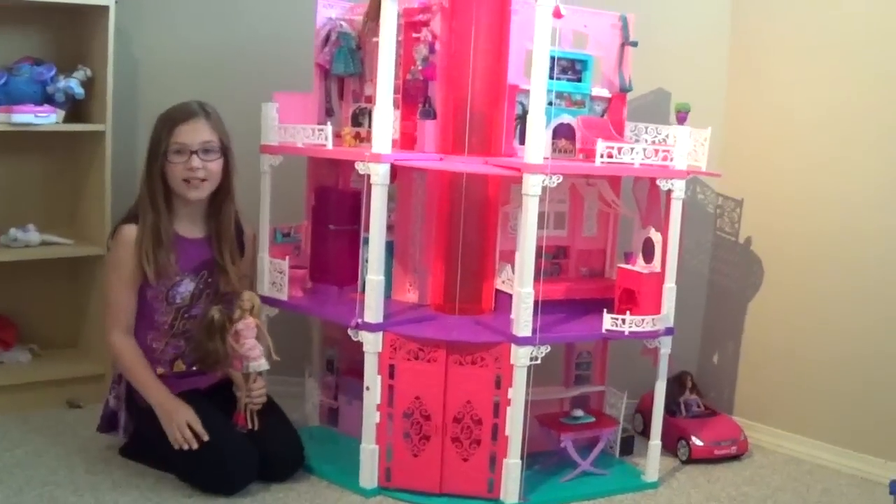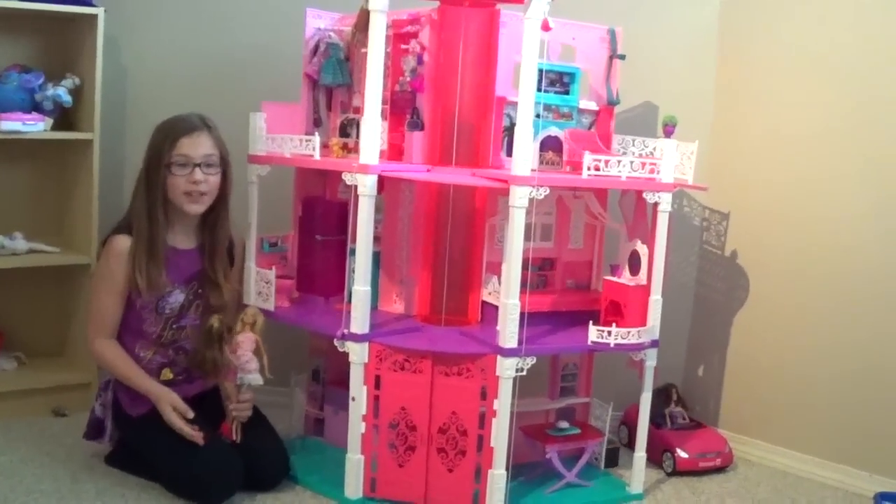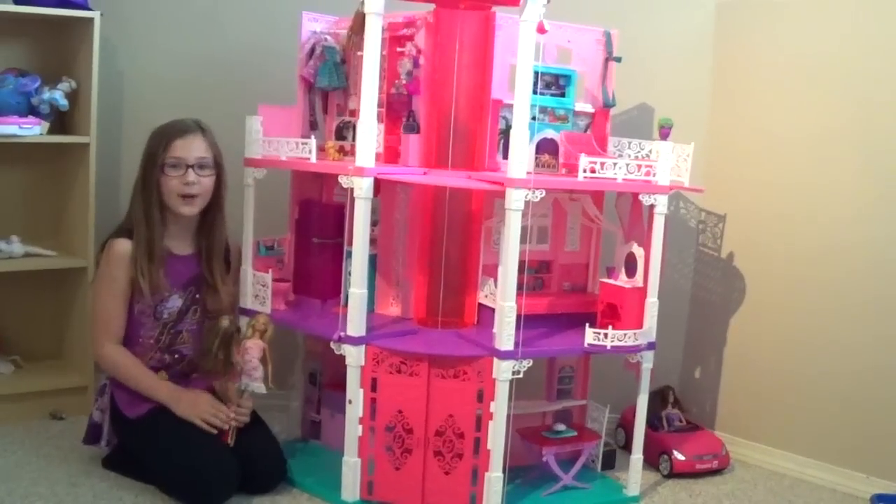Hi, it's Isabelle from My Organized Chaos. I want to show you this fantastic Barbie Dream House.